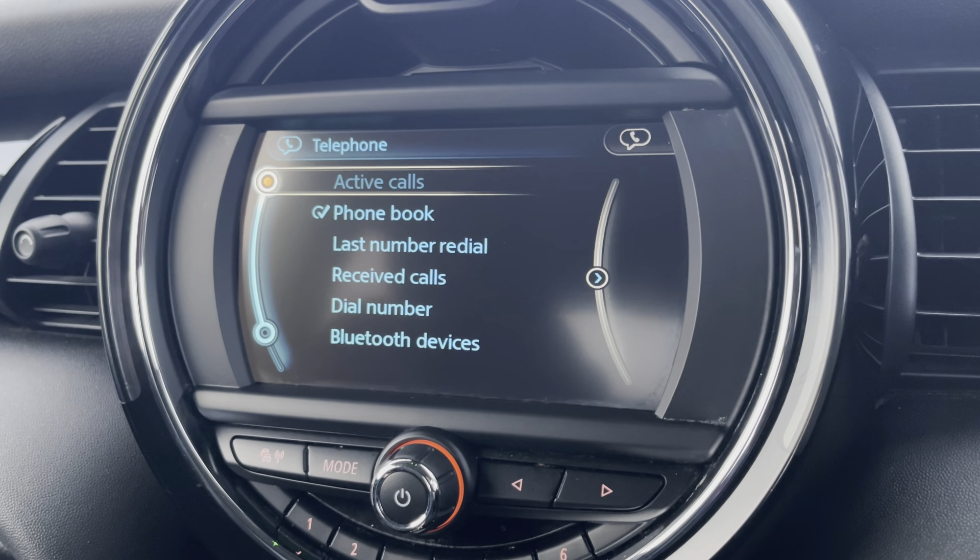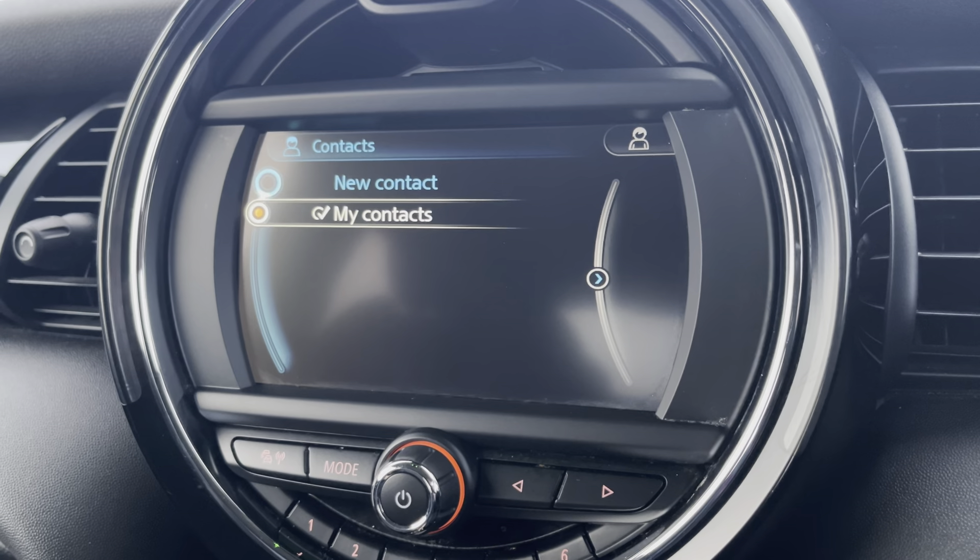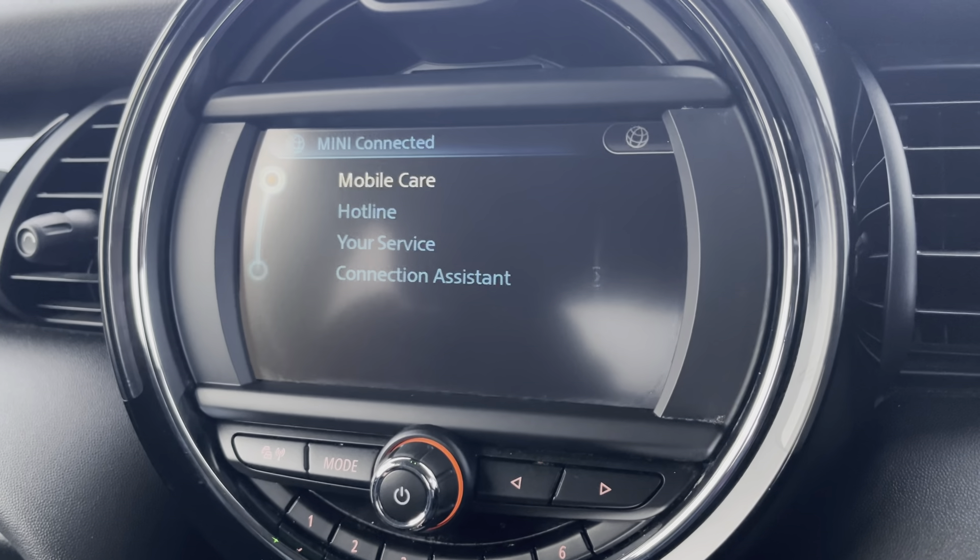You can use the Bluetooth function to make and take any on-the-go phone calls with family and friends, and even view your contact lists for easy access to people to contact.